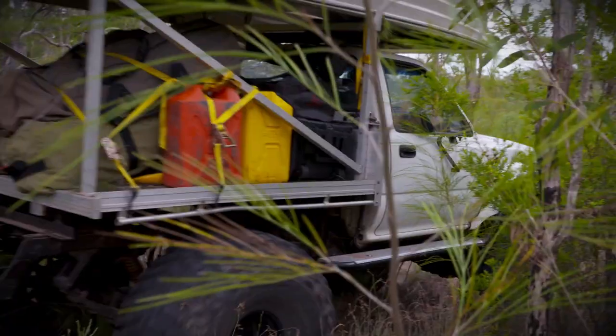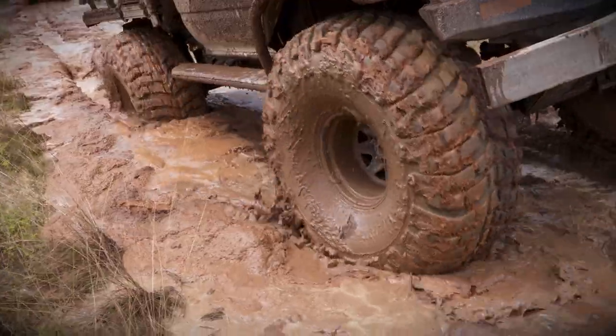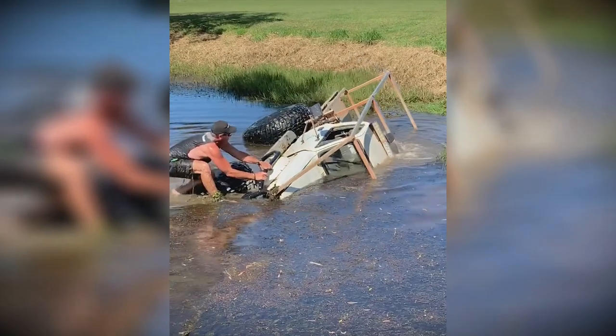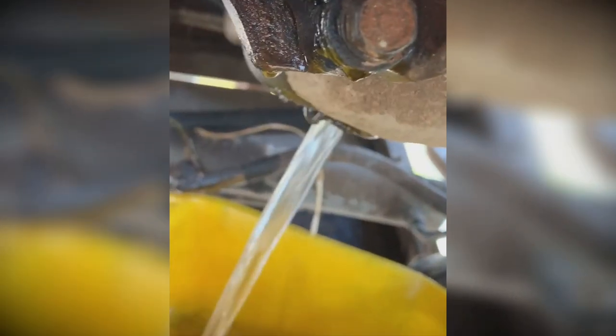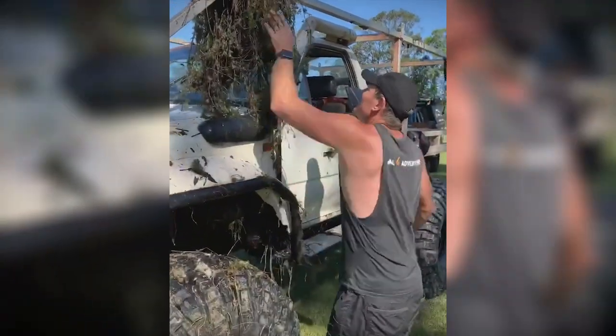Now the thing about Swampy is it hasn't exactly had an easy life. Trust me. And it certainly didn't help when I drowned Swampy in the dam. That's not oil coming out of there. Now it copped a bit of a flogging, so I needed a bit of a rest. So I stuck it in the shed and I decided to concentrate on some other projects.